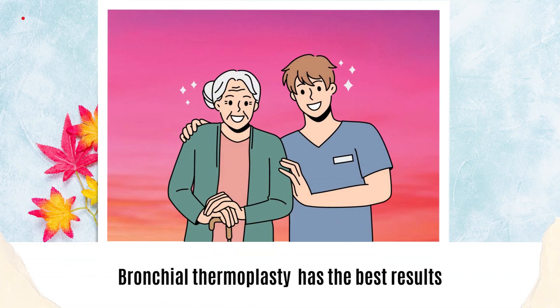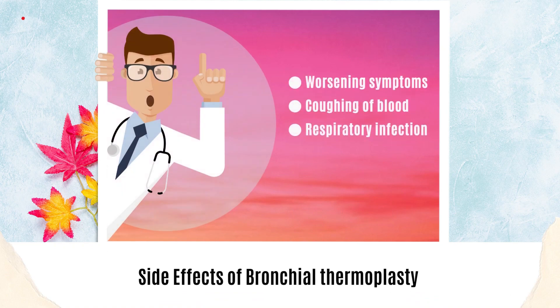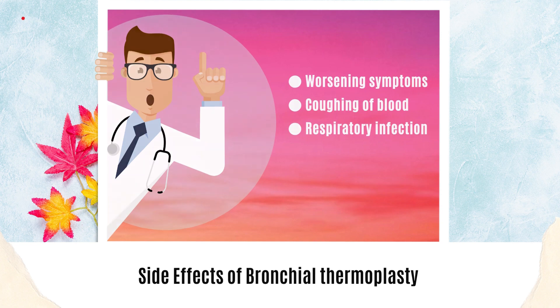This medical procedure has amazing results for patients with severe and persistent asthma. While this is a safe procedure, there can be some side effects like worsening symptoms, coughing of blood, or respiratory infections.